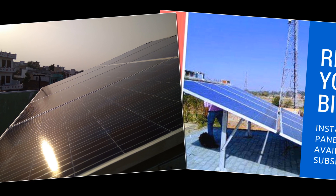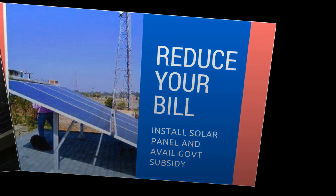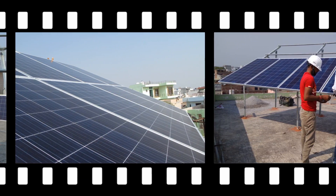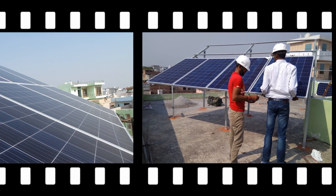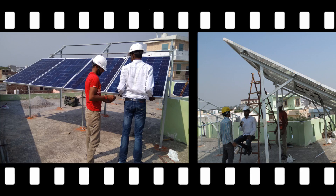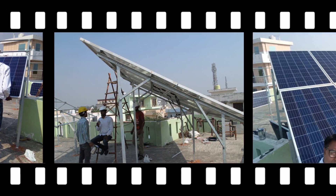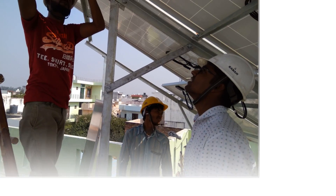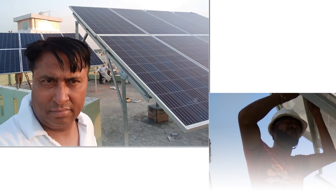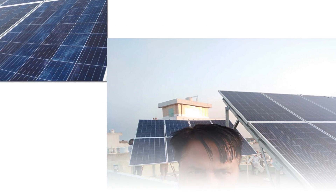How do you convert solar energy into electricity? Solar-powered photovoltaic panels convert sunlight into electricity by exciting electrons in silicon cells using the photons of light from the sun. This electricity can then be used to supply renewable energy to your home, institutions, shops, shopping malls, businesses, or any commercial venture including industries.